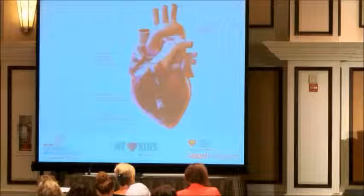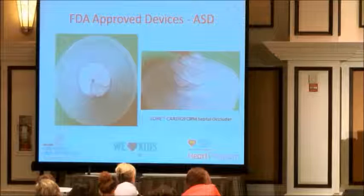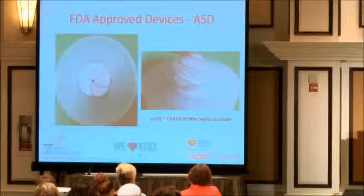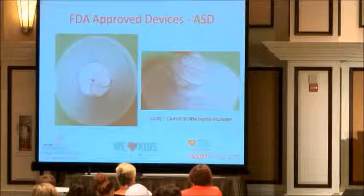This shows all the different device locations that Amplatzer/St. Jude has come up with. Some other FDA-approved devices from other companies: this is the Gore Helix septal occluder, which is no longer going to be available, and this is what the new device looks like — the Gore Cardioform. It's a slightly different design. We just finished the clinical trial; I was the first person to put it in the U.S., about four or five years ago. This device is made of Gore-Tex with a more flower-shaped metal frame rather than circular, so it's less likely to break.